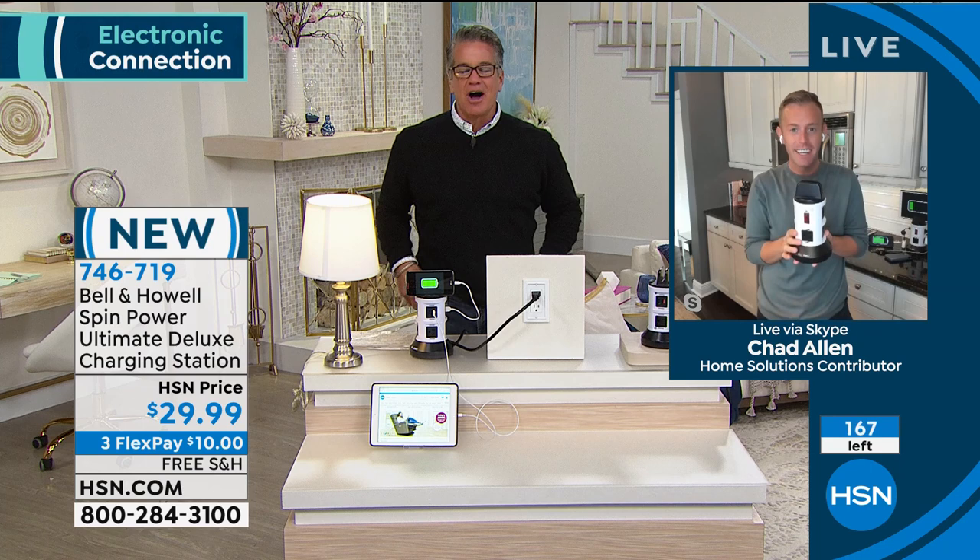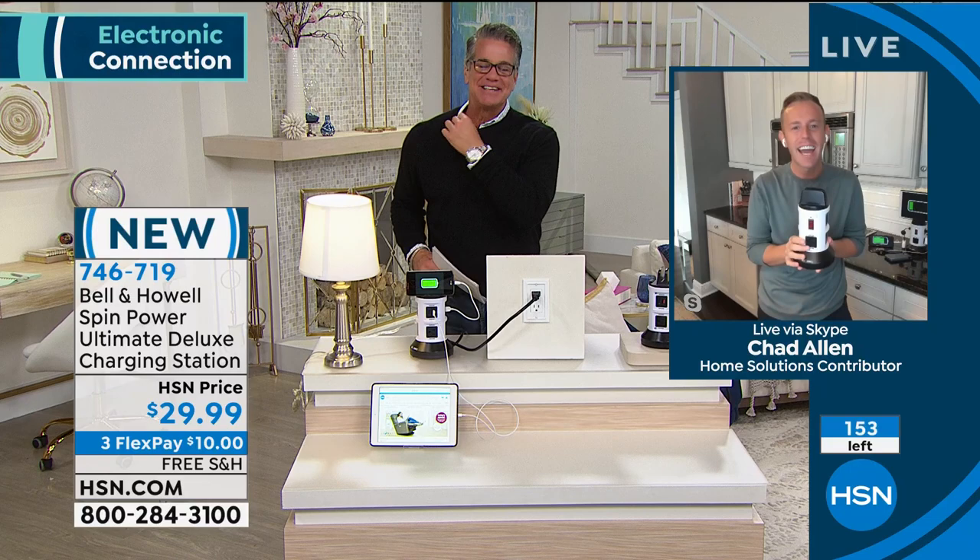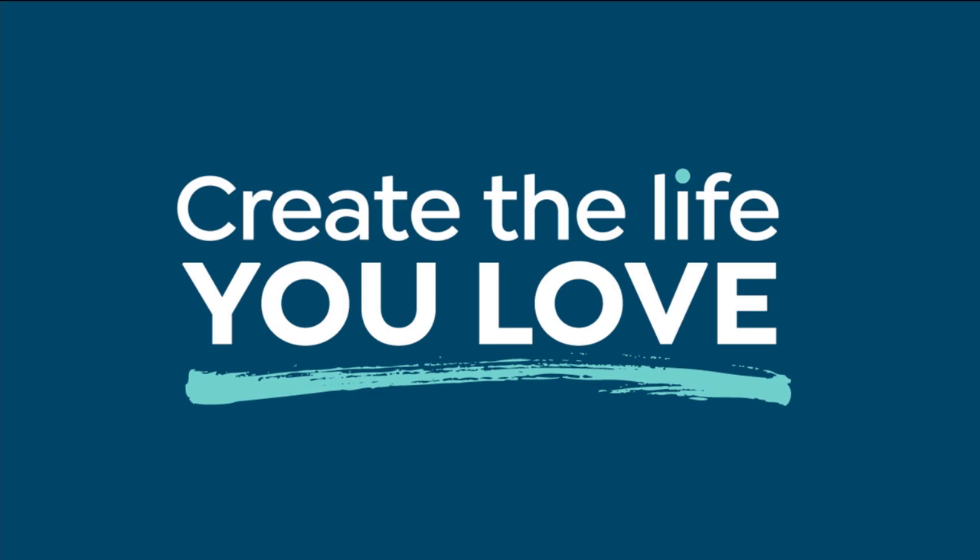Already sold out. Chad, get us back some more! I'm going to try — let me get on the phone right now and see if we have anything. If you're on the phone, stay on the phone — if not, those are going to sell out very quickly. I am going to slide over to my last item. This will sell out as well — it's just a matter of time.